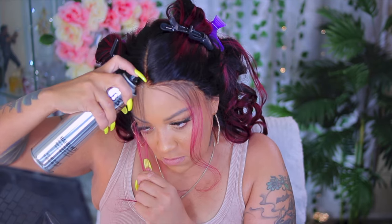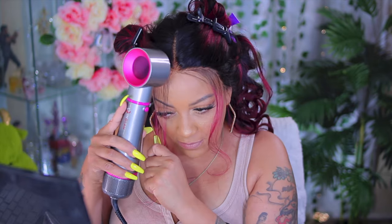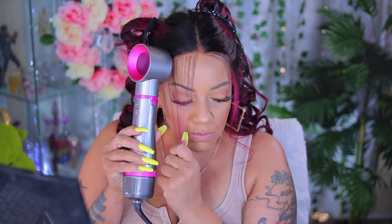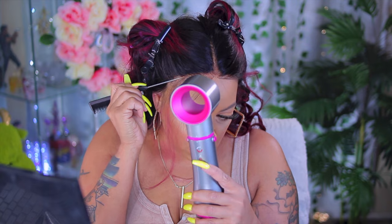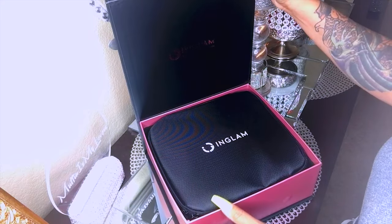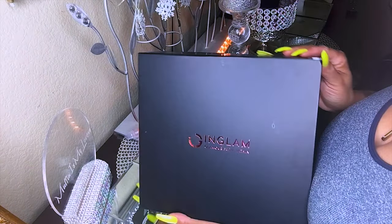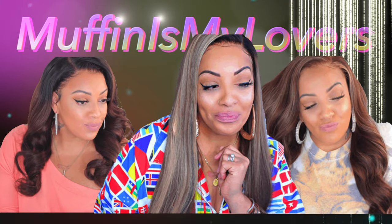I've been seeing all these YouTube beauty gurus with these really cool blow dryers and I didn't know what they were using, so I looked it up and this is what I came up with. It's really small and travel friendly — you can take all your styling tools in one bag. It doesn't get too hot; all you need is a cool to medium heat setting. Check out InGlam — I'll leave all the information down below for Amazon. I hope you guys enjoyed this video!